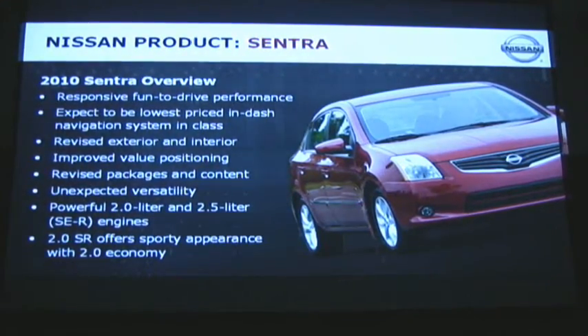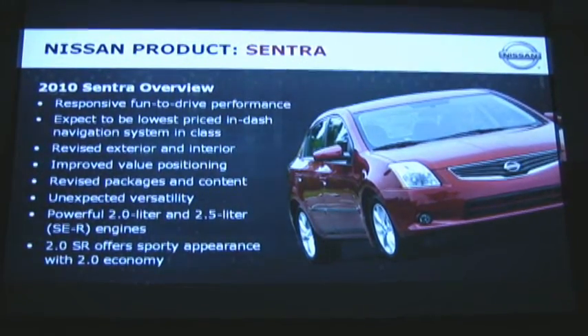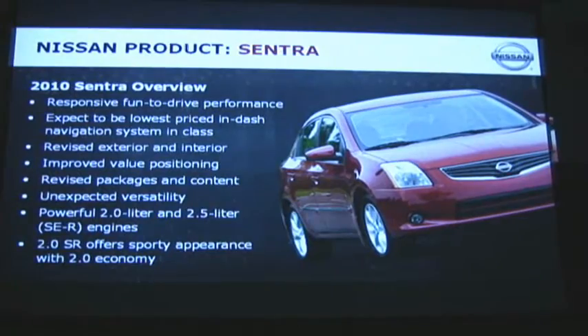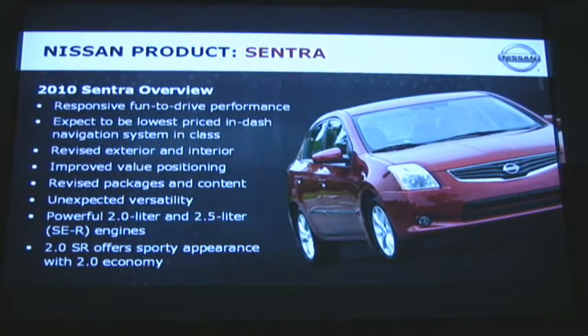We have the 2.0, the 2.0S, the 2.0SL, and the 2.0SR models on the Sentra. The 2.0 models come with a 140 horsepower 2-liter engine. The SER comes with a larger 2.5-liter engine rated at 177 horsepower, and of course the SER V-Spec comes in at 200 horsepower.